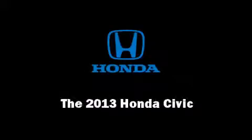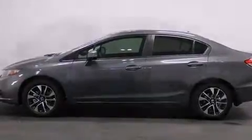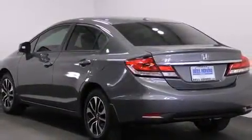Outstanding design defines the 2013 Honda Civic Coupe. This four-door, five-passenger sedan offers the latest in technological innovation and style.